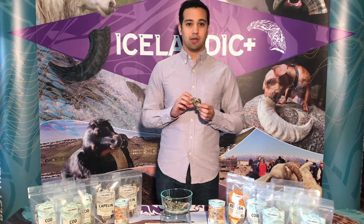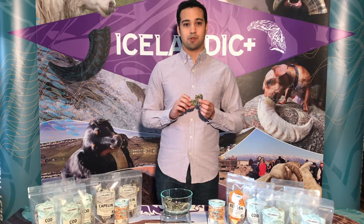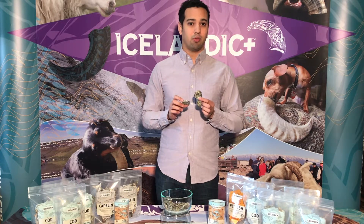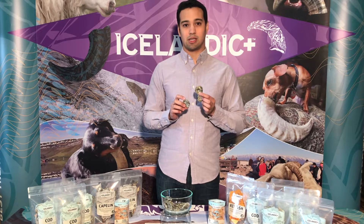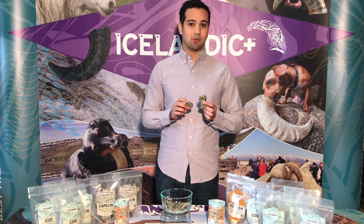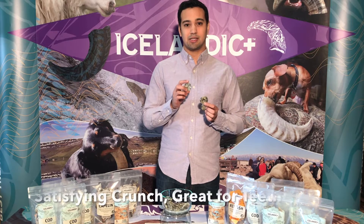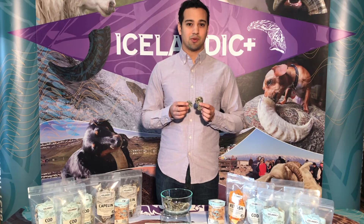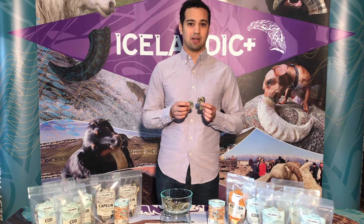The other thing that's important about air-drying is it preserves all of those healthy omega-3s, which are just so important for a dog's skin and coat. Air-drying also results in a treat that's nice and crunchy, which is great for your dog's teeth too. Thanks so much for learning about Icelandic Cod Skin Rolls.